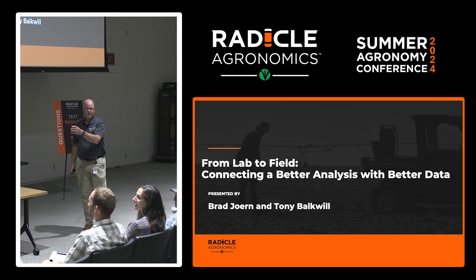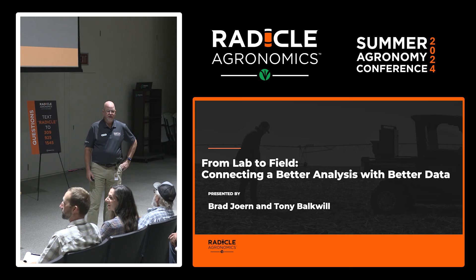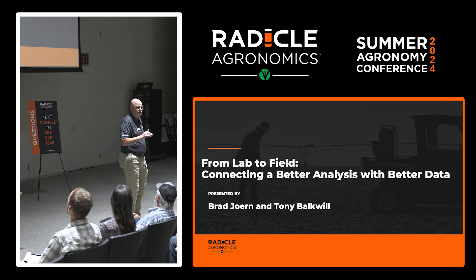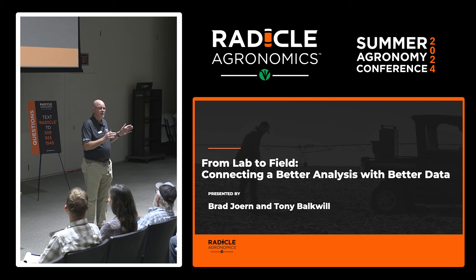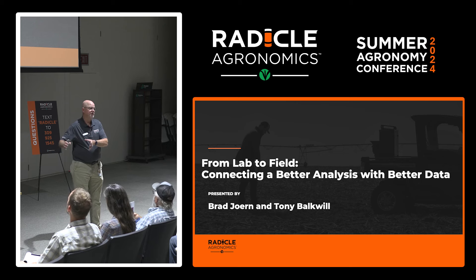Tony Bockwill is going to be speaking as well. He's an agronomist in Canada. I've known Tony for about seven or eight years, and when I started here I was kind of the only agronomist working on the Radical Agronomics platform. We finally convinced Tony to join the team. He'll provide insights on how you can potentially get involved in building this database so we can make nutrient management more understandable and precise.